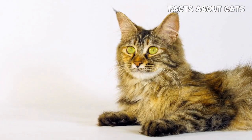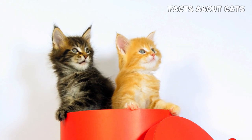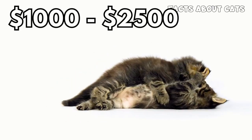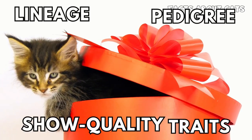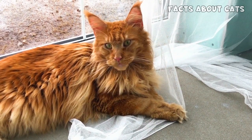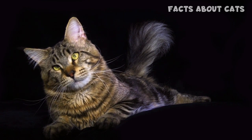Price. Maine Coon cats are often considered a higher-priced breed. The price of a Maine Coon kitten from a reputable breeder typically ranges from $1,000 to $2,500 or more, depending on factors such as lineage, pedigree, and show-quality traits. It's important to remember that the price can vary significantly based on the breeder's reputation, geographical location, and demand for the breed.